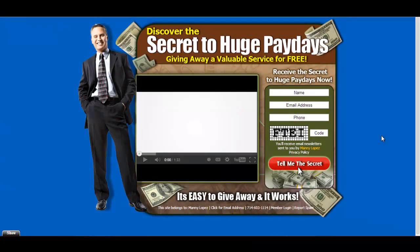Hey guys, welcome to PLS Tips with Manny. I'm your host, Manny Lopez. As always, here bringing you guys different marketing tips and strategies on how to promote the Power Lead System.